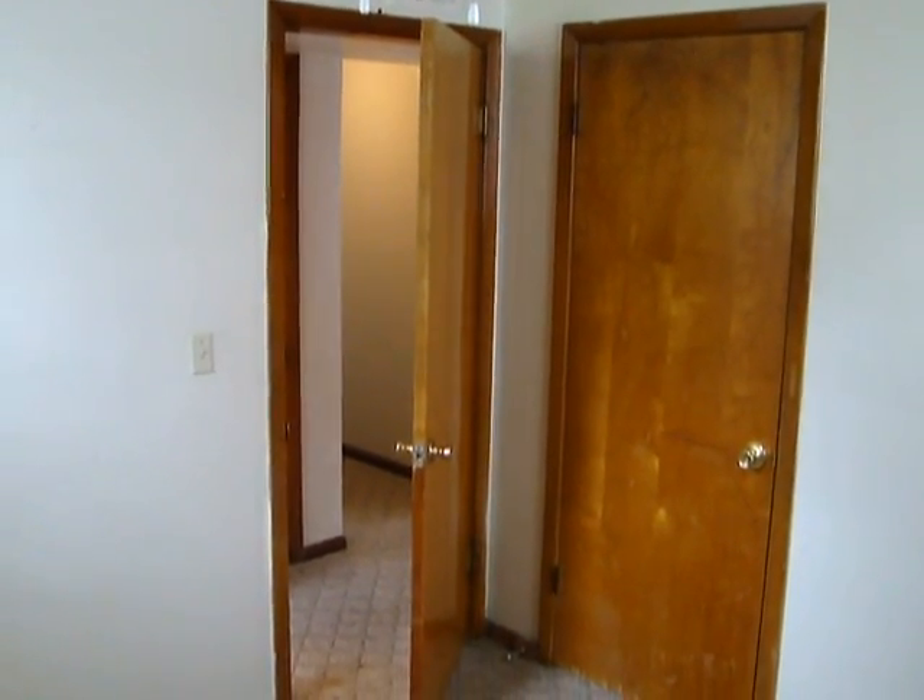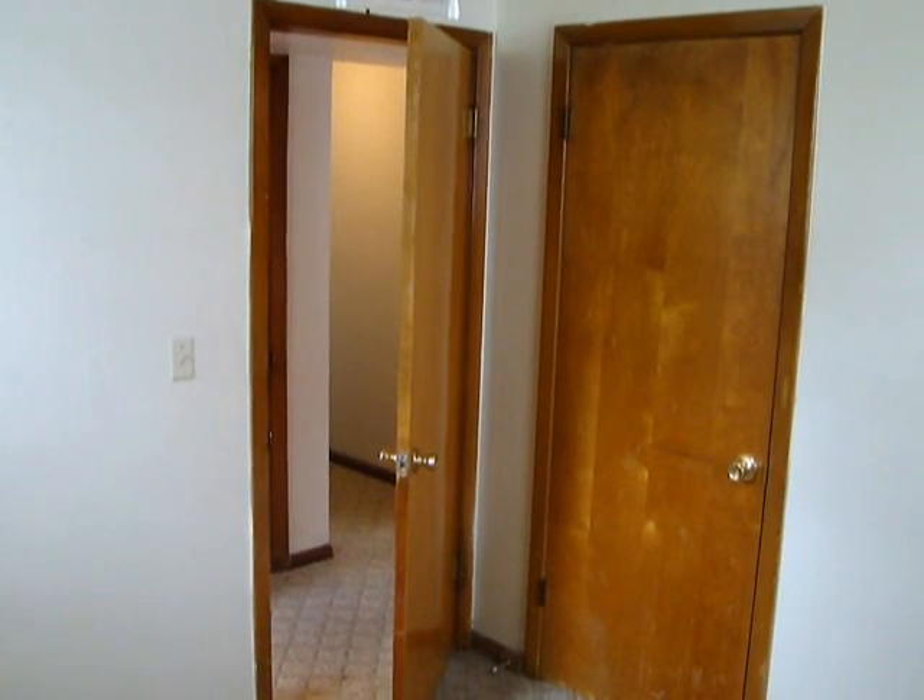That concludes our tour of 6125 Bedford. Thank you, we'll see you next week.